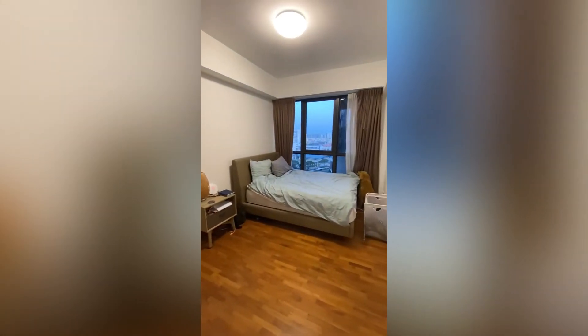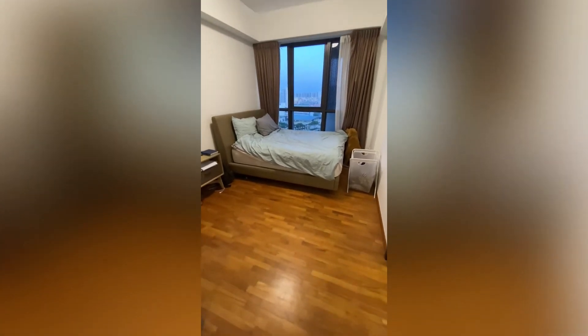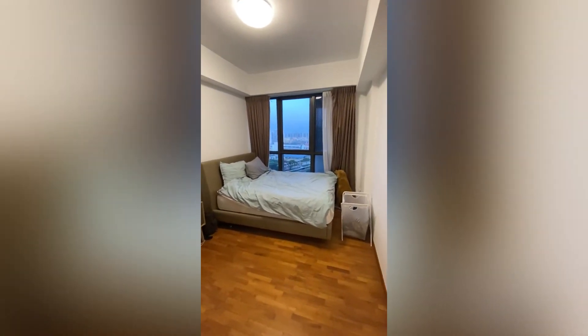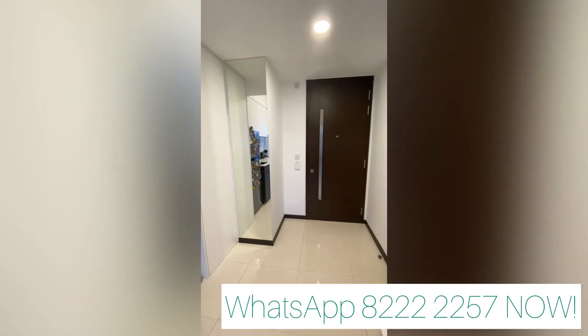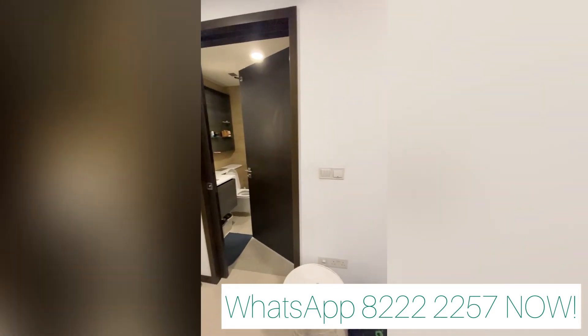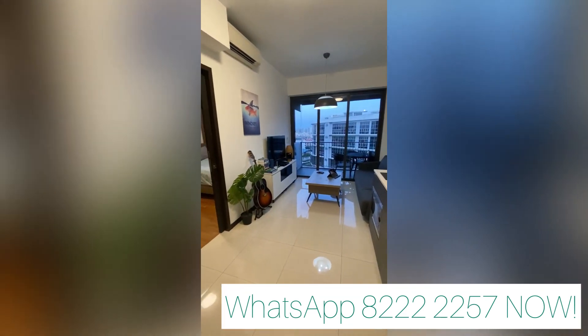If you observe, we actually have two doors to the bathroom — one from the bedroom and one from the living room. So if you have guests coming over, you can lock up the bedroom and still access the bathroom from the living hall. This is the second entrance to the bathroom. Very nice and spacious layout — drop me a text if you're keen!